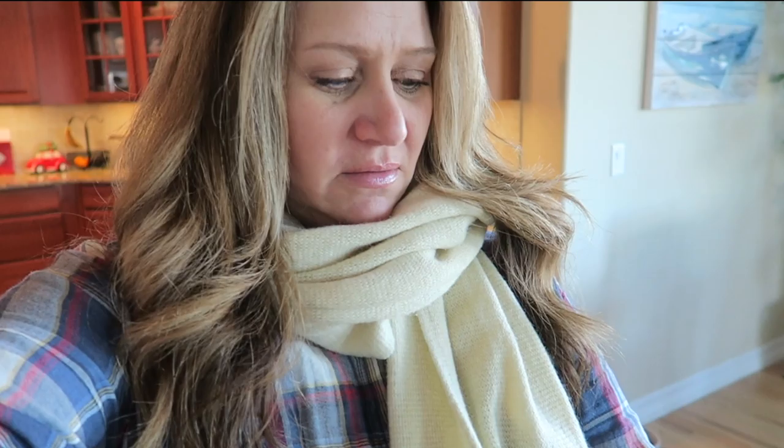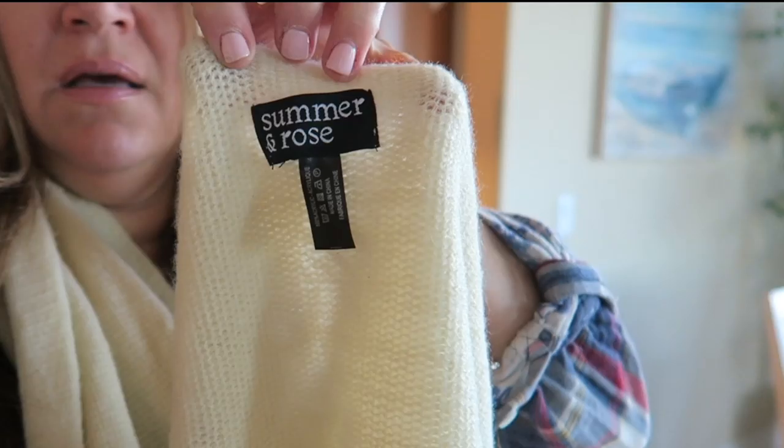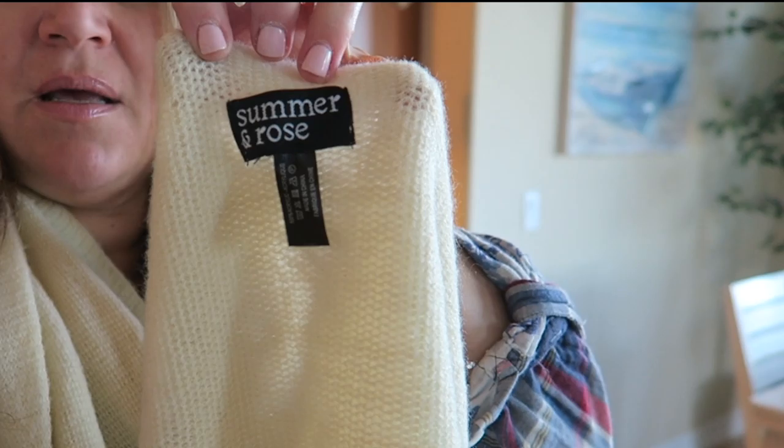I want to give a quick shoutout to Summer and Rose for sending me this awesome scarf. This thing is so soft and comfy — it's just kind of a cream color so it goes with everything. Here's the tag: Summer and Rose. They sent this to me and I've literally been wearing it non-stop. It's actually pretty thick, super soft, and warm. Thank you guys for sending me this — I've pretty much been wearing it every day since I got it.